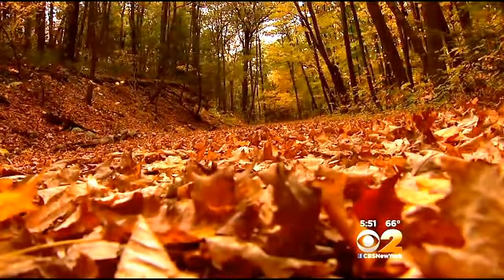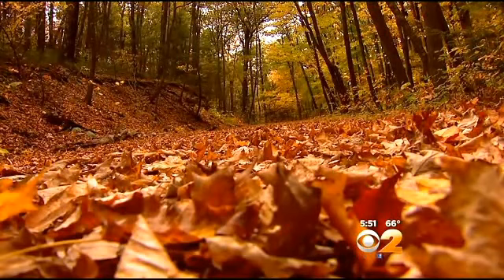For the most vibrant fall colors, you want dry cool nights with ample sunshine during the day. This fall, though, may have been too dry. This season's foliage has been a little bit lackluster — a lot of the leaves are drying up a little bit prematurely.